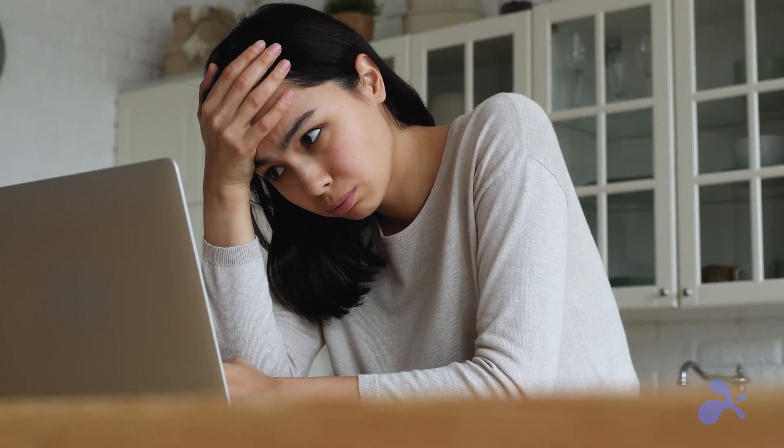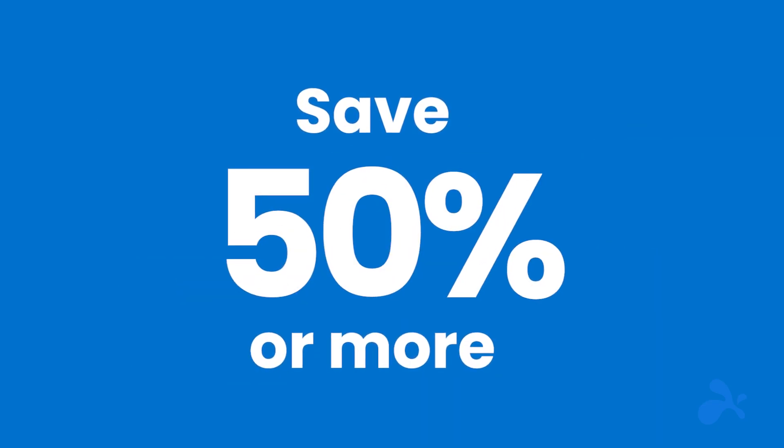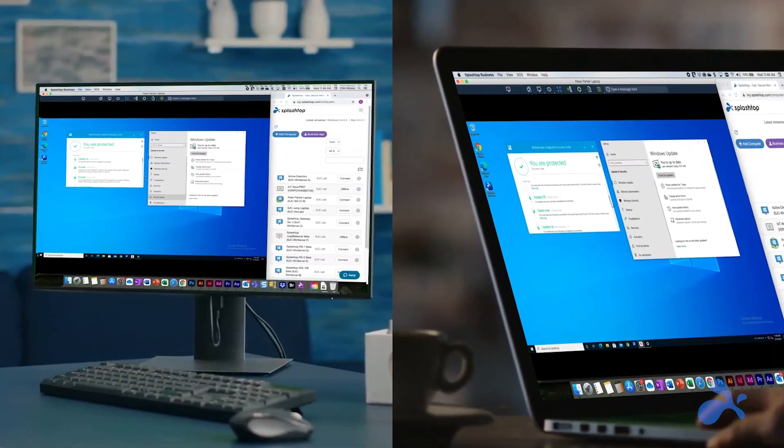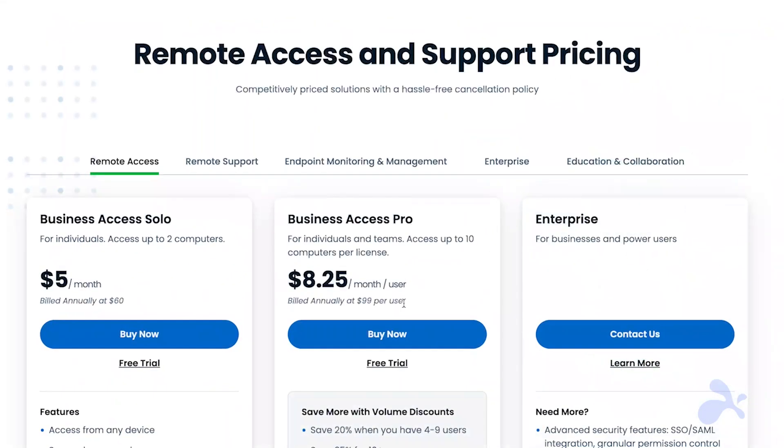Are you tired of overpaying for remote access and support solutions like TeamViewer? With Splashtop, you can save up to 50% on your TeamViewer subscription without compromising functionality and security. Splashtop offers reliable and secure remote access technology with all the top features you need.